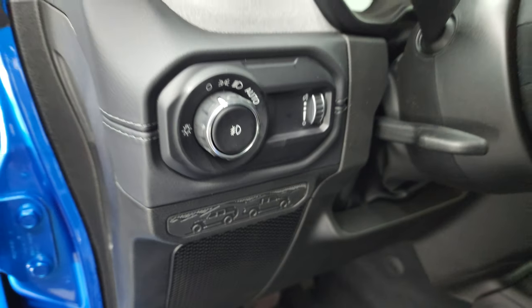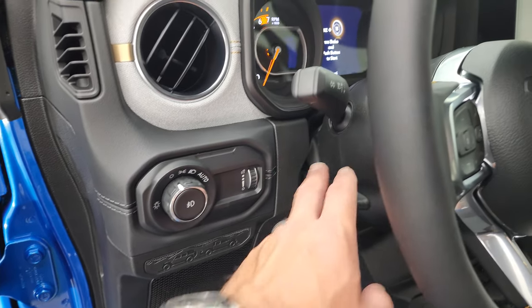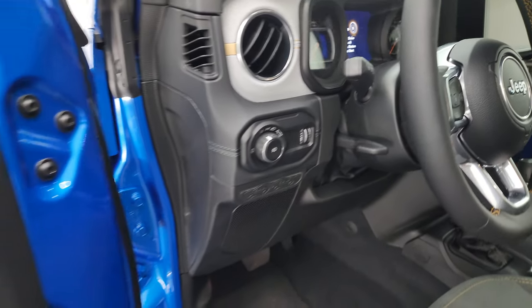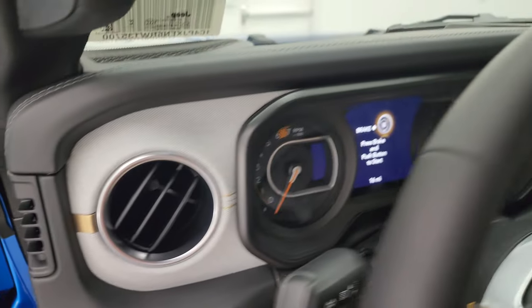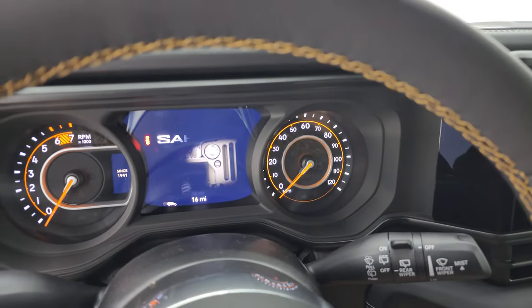You get the Wrangler and Gladiator back to back. Auto headlamps, tilt-telescopic steering wheel, power locks, power mirrors, and power windows. Hop inside to take a look at the instrument cluster and then we'll check out that all-new radio.